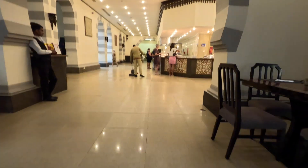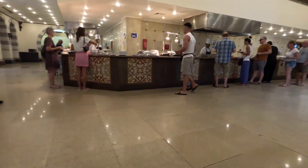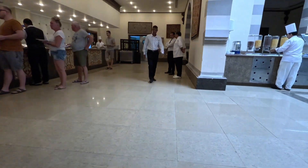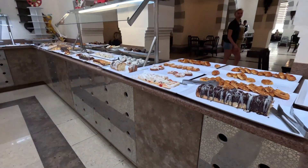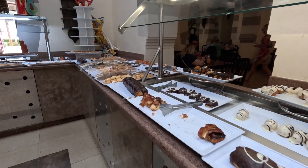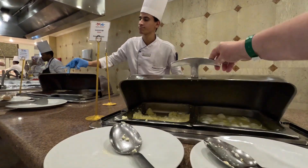This is the main buffet area and we're going to have a look at what they're serving up this morning. Over to the right here you'll find cereals, some fruit, sweet things, different breads and different pastries. They were pretty good. I'm going to be honest with you about the food.